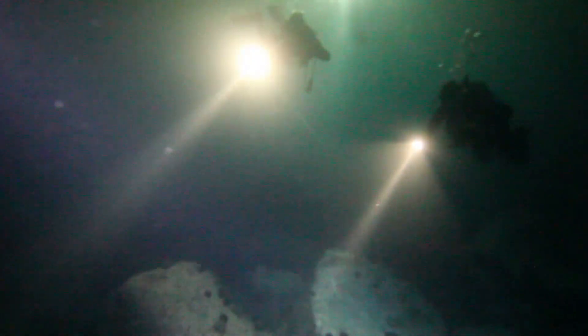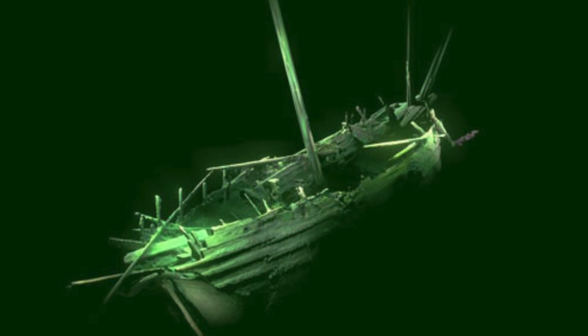Still on the main deck is an incredibly rare find: the tender boats used to carry and ferry crew to and from the ship, which are still leaning against the main mast. It's truly an astonishing sight.